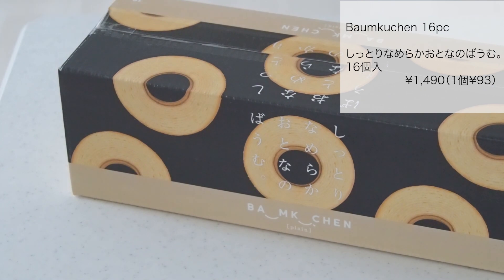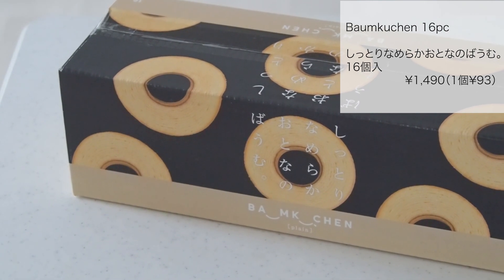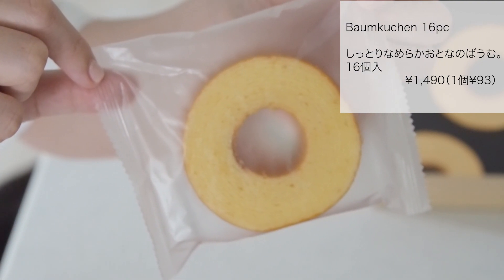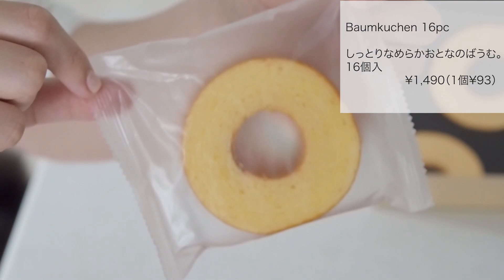しっとりなめらか大人のバーム16個入り1490円でした。1個あたり93円です。こちらのバウムクーヘンはSNSで人気らしくて前々から気になってたんですけど、いつも売り切れで売ってなかったんですよね。今回見つけてすっごく嬉しかったです。甘さが控えめなのとしっとりとふんわりのバランスがちょうど良くて美味しかったです。1個90円ぐらいならいいなと思いましたし、また買いたいです。